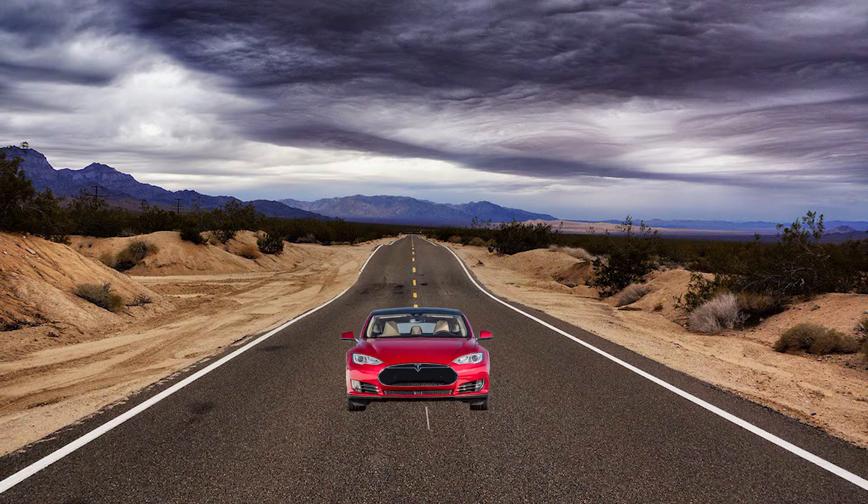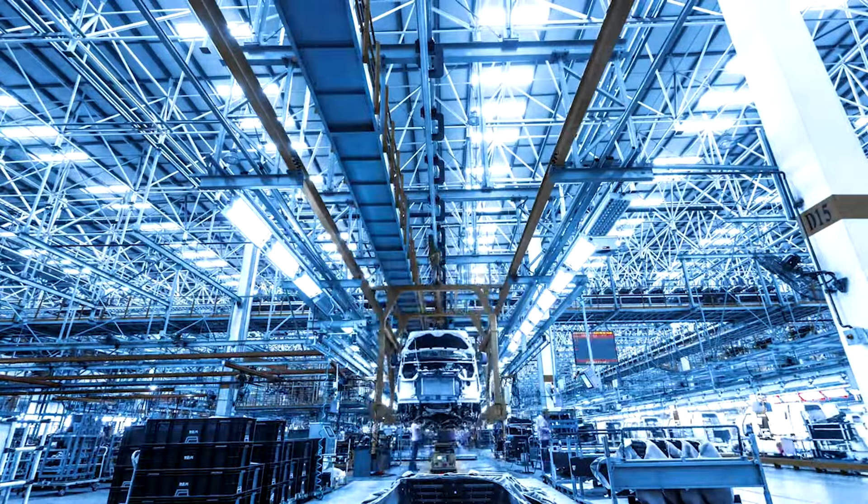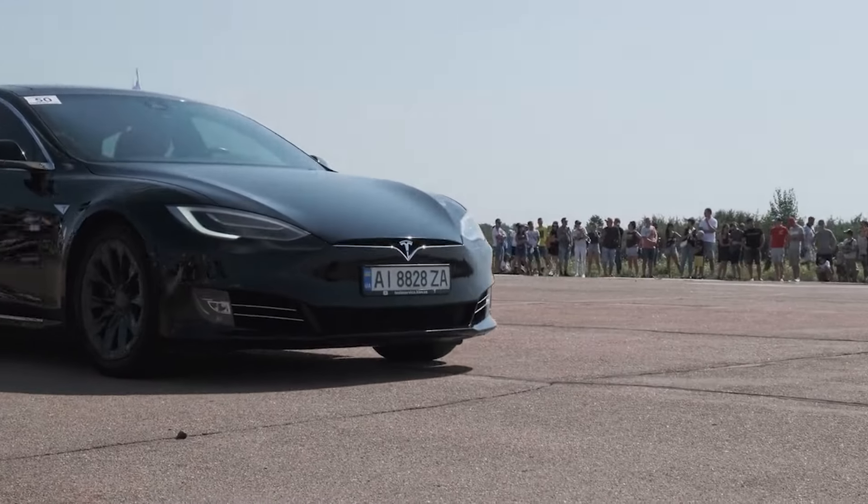In this video, we'll explore why Tesla's FSD is miles ahead of the competition and revolutionizing the automotive industry. Stay tuned to see how Tesla is making autonomous driving a reality today.